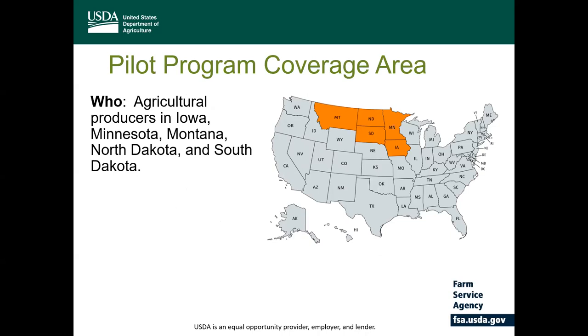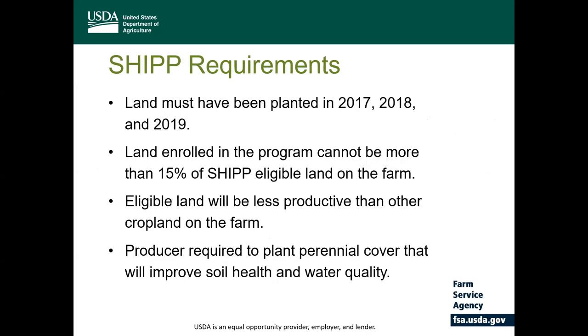This map identifies those five eligible states in the Prairie Pothole region in which the SHIP pilot program will be available to eligible producers in all counties. To be eligible for the program, land must have been annually planted in the three previous years: 2017, 2018, and 2019. The land is ineligible for SHIP if the intended acreage was enrolled in CRP in the last three years. The land enrolled cannot be more than 15% of the SHIP eligible land on the farm — those acres determined to be less productive than other cropland on the farm.